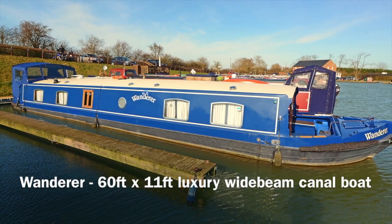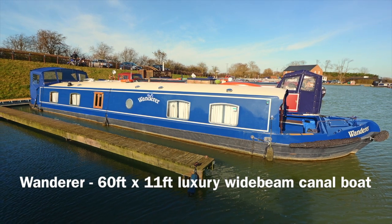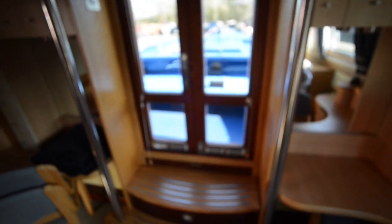This is Wanderer, which is a 60 foot by 11 foot wide beam canal boat. It's just under two years old — its second birthday is this April — and it's a cruiser stern, reverse layout, and incredibly highly equipped as well.